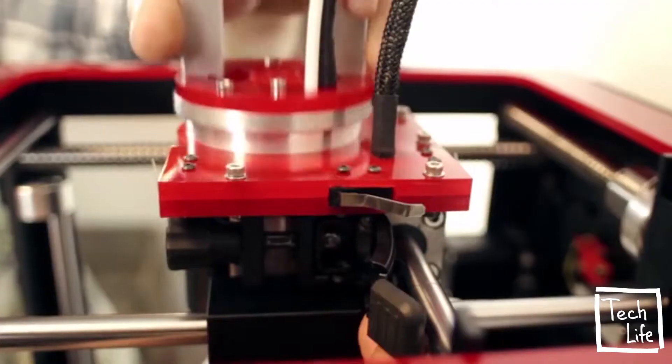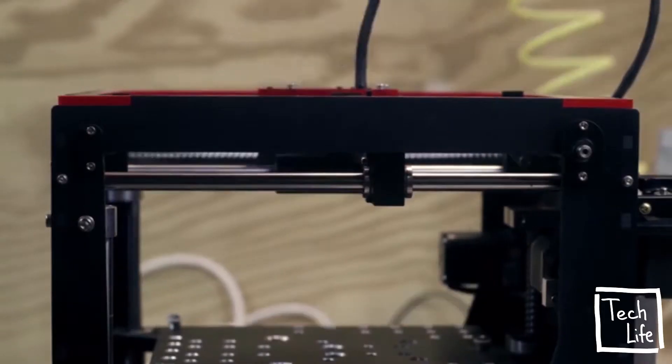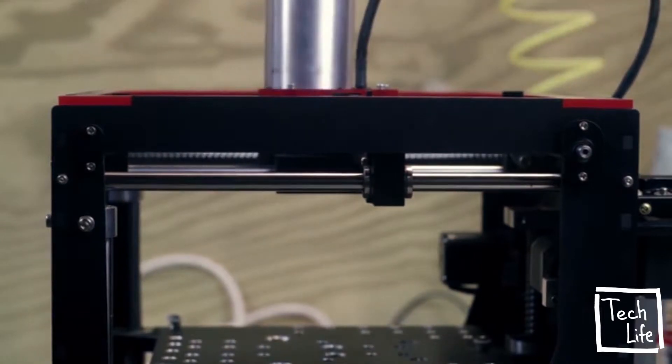Each tool exists as a rapid change attachment, providing the user the ability to switch from mill to laser to 3D printer in just moments.